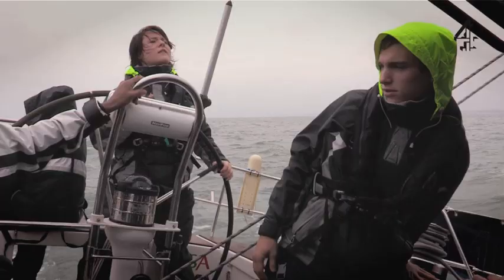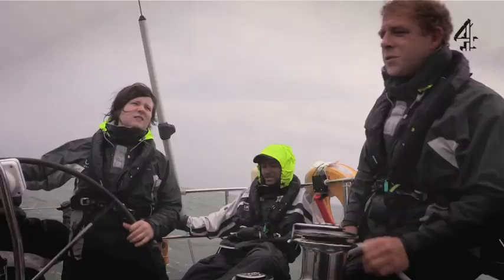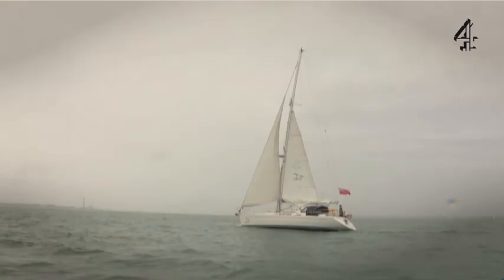That was such a good tack! You don't need to winch it in — and that's how you harness the wind.